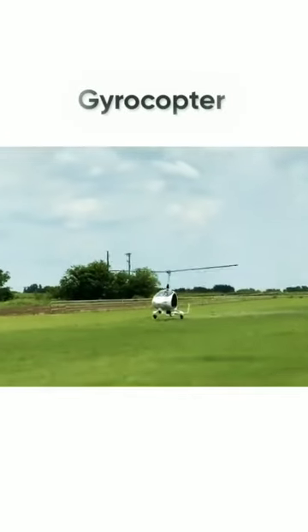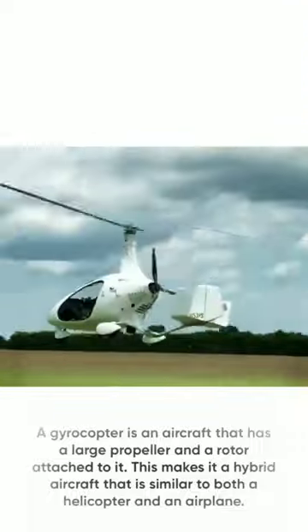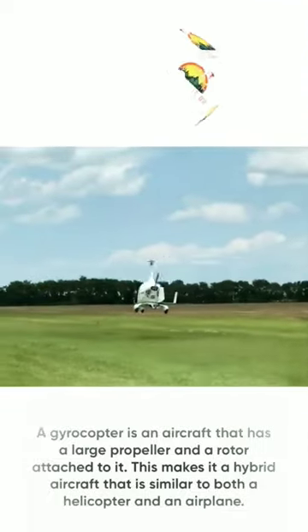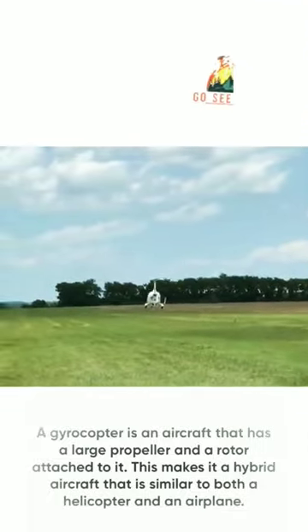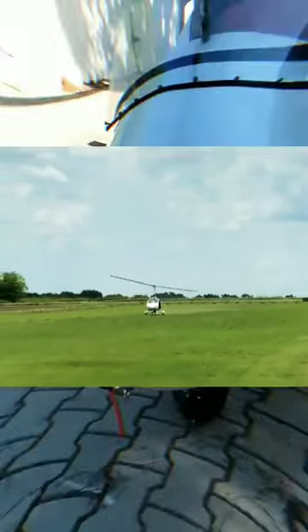Today, we are going to talk about gyrocopters. A gyrocopter is an aircraft that has a large propeller and a rotor attached to it. This makes it a hybrid aircraft that is similar to both a helicopter and an airplane.